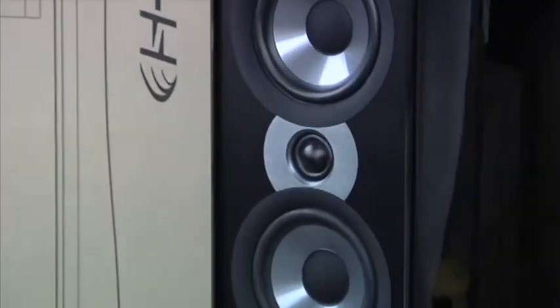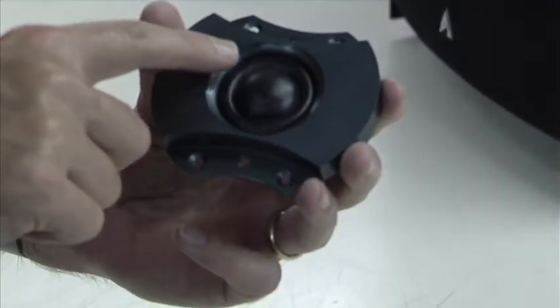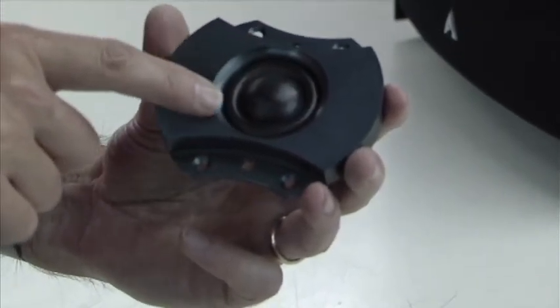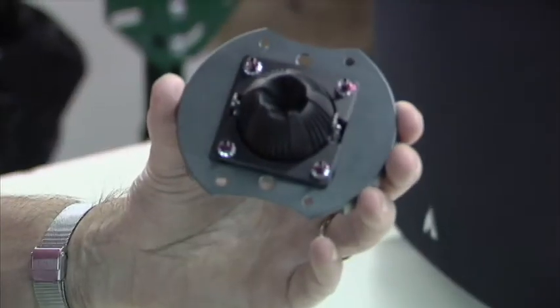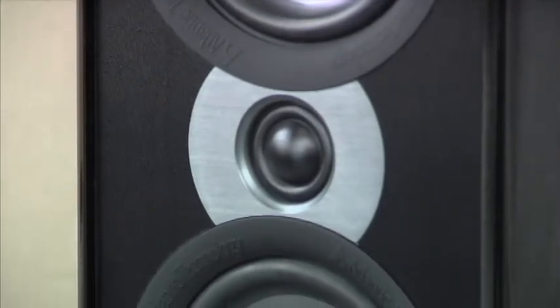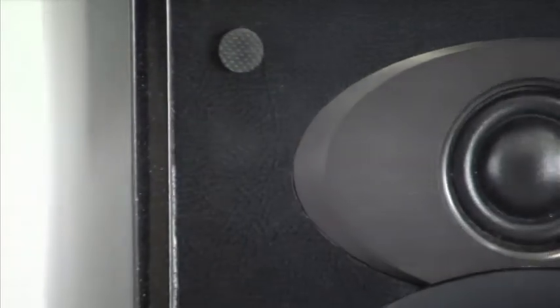The tweeter in the AT1 is a special version of Atlantic's low-resonance tweeter design. This tweeter measures 1⅛ inches in diameter and has an oversized 4-millimeter treated cloth roll surround. Unlike conventional tweeters, our LRT tweeter has a sealed rear-air chamber that lets the tweeter's dome breathe into it. This lowers the tweeter's system resonance from the usual 1500 to 1800 Hz to around 700 Hz.